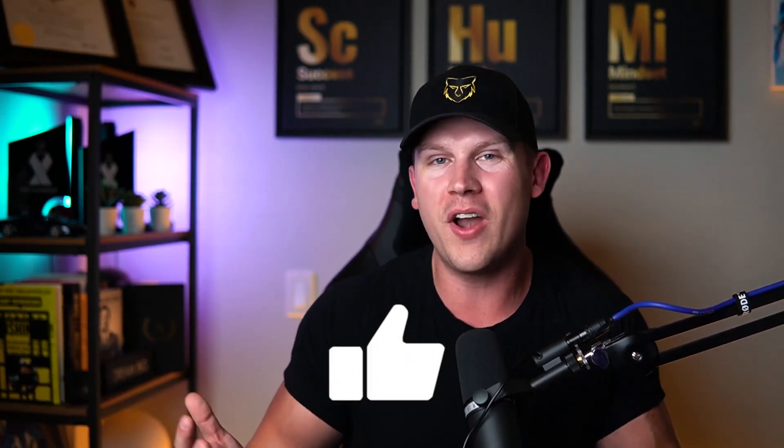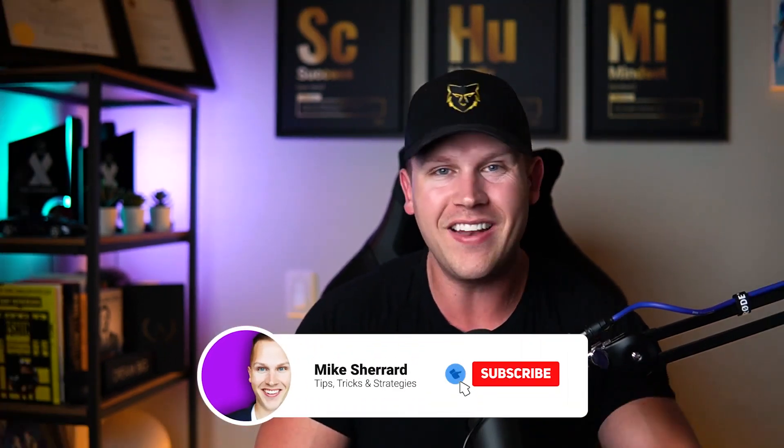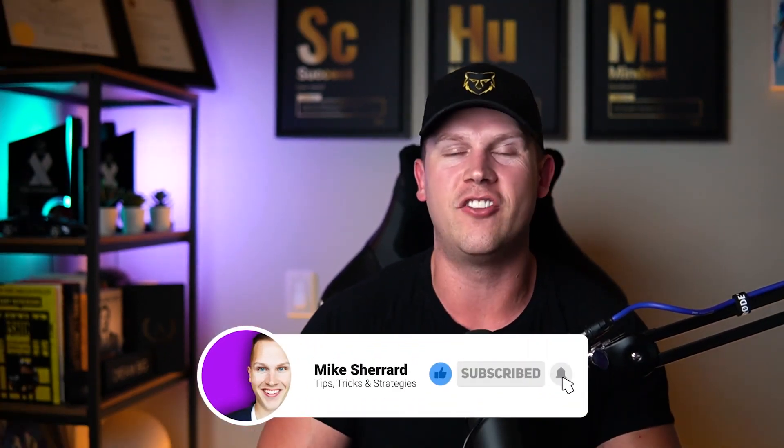What's up guys, it's Mike. Welcome back to another video. Thank you so much for tuning in, and if you get any value from this or just support my content, please smash that like button. Let's dive straight in and cut to the chase. The first video is going to come from left field, but I'm going to explain why.